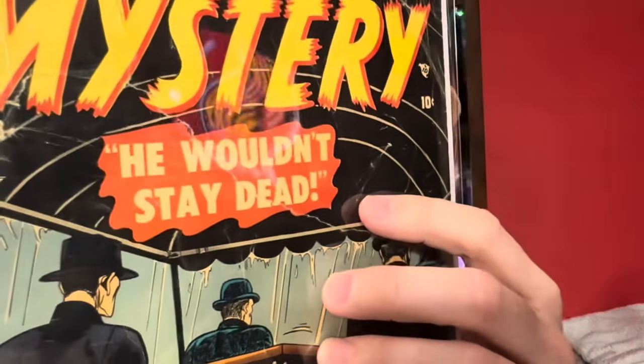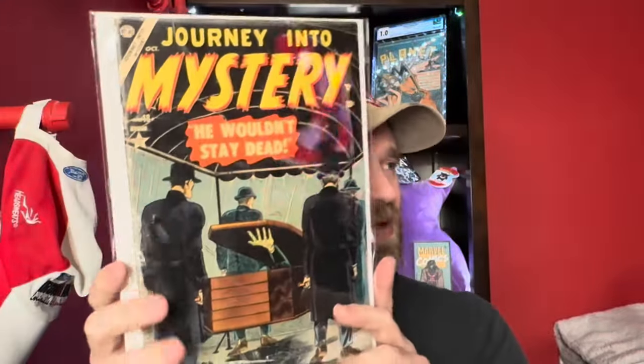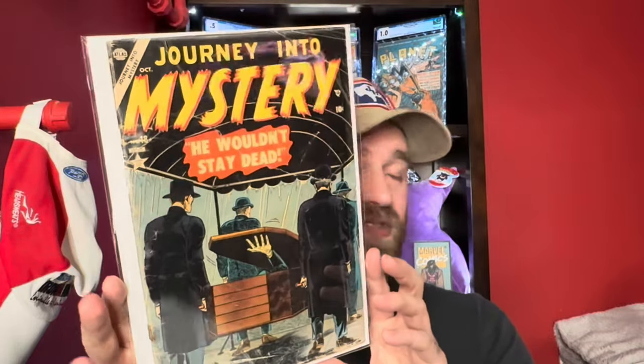Then we've got pre-Thor Journey into Mystery — Journey into Mystery number 18. This one has quite a bit of wear; there's a huge tear across the front that's repaired on the inside with tape. It's a low grade book but still very early Journey into Mystery.